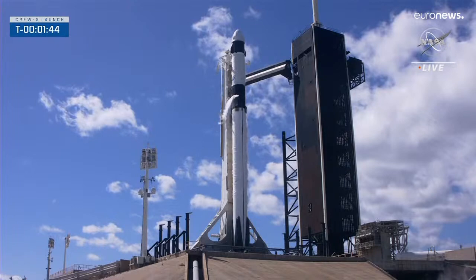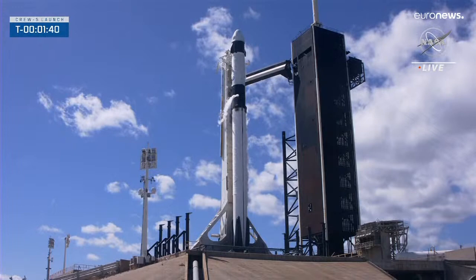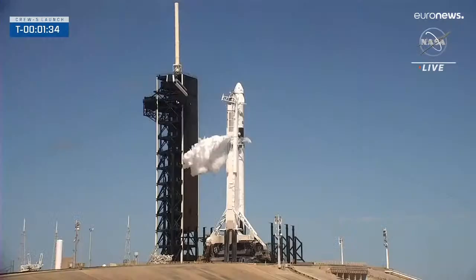Dragon is in auto idle. Stage two LOX load is complete — there we heard the call-out. Falcon 9 is now completely fueled. All of its propellants are loaded.